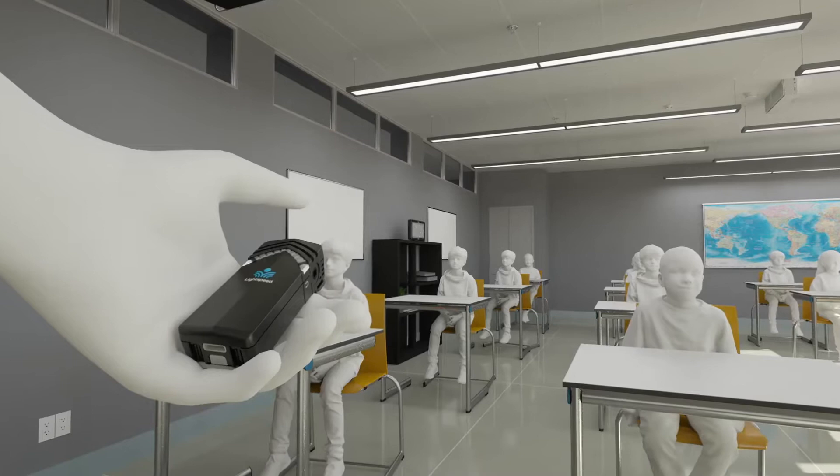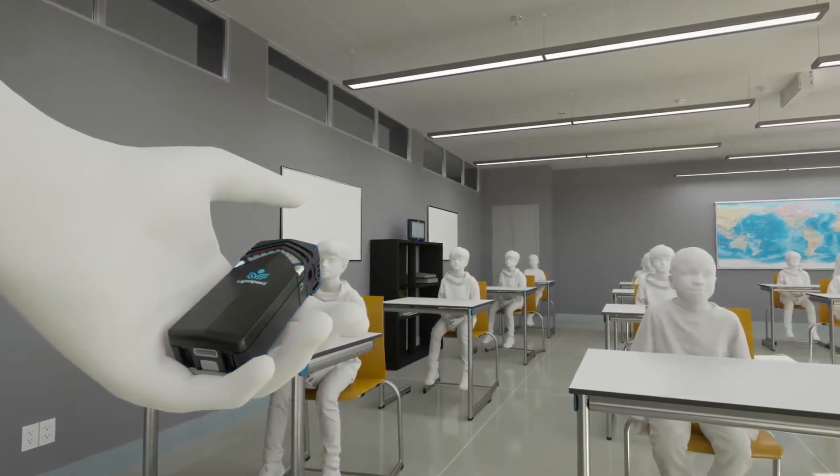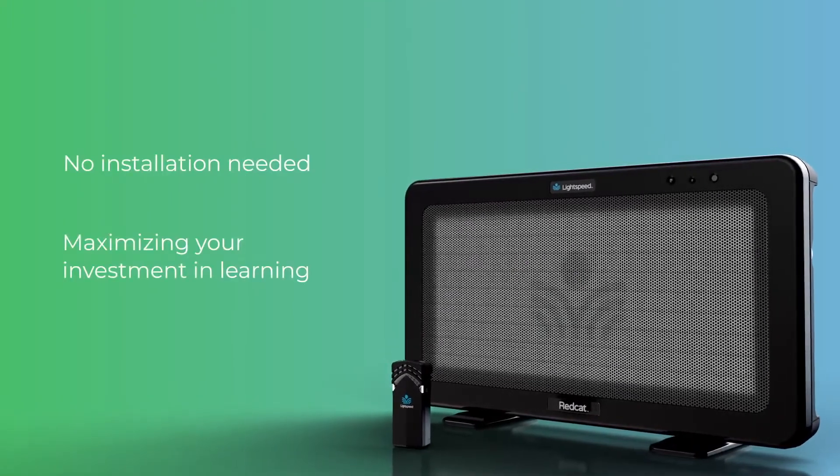Its point-to-pair functionality allows teachers to quickly and easily move their microphones to different classrooms. No installation is needed with the REDCAT, maximizing your investment in learning.